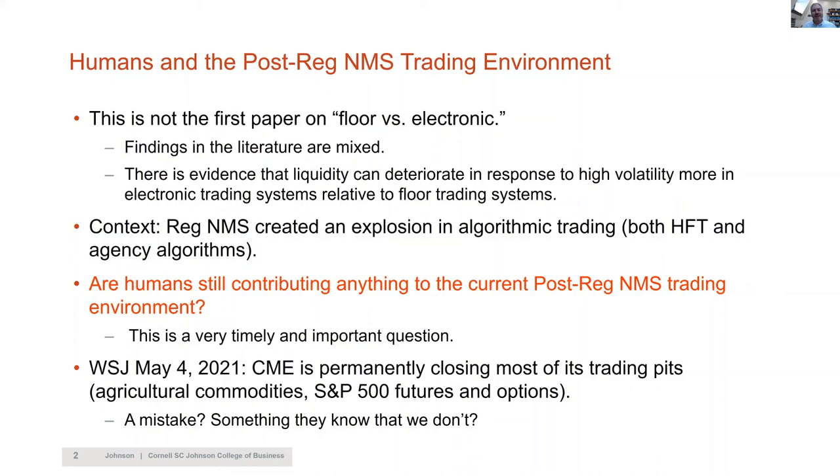Two weeks ago I read in the Wall Street Journal that the Chicago Mercantile Exchange is permanently closing most of its trading pits — basically all the agricultural commodities and S&P 500. They closed in March 2020 and the euro-dollar pit reopened in August 2020, but they didn't reopen the rest and now decided to close them permanently. This is an institution like the NYSE with a storied past; we've had those trading pits since the middle of the 19th century. So are they making a mistake? Do they know something we don't know?